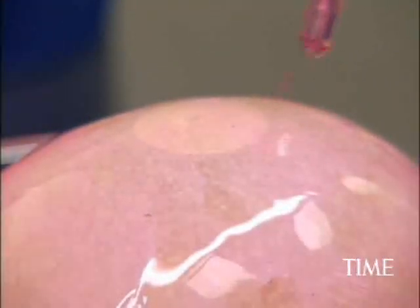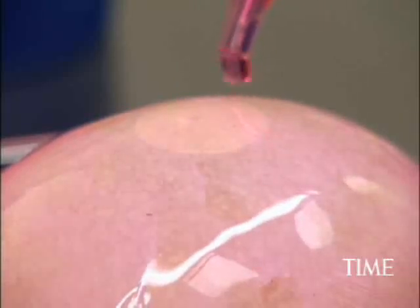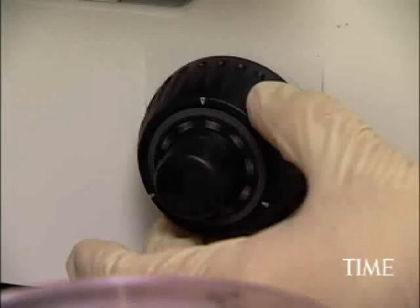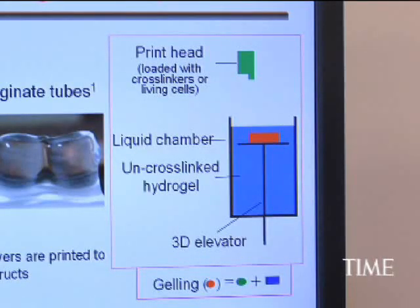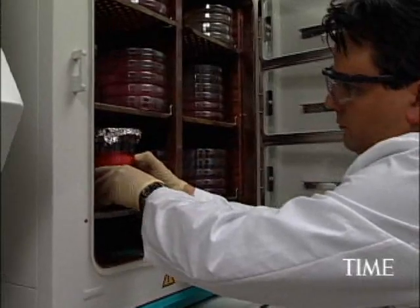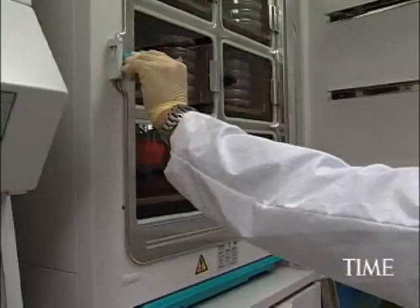And once he does that, he has to make sure that the cells, when they're put together, can function as a coherent whole and work like an organ. So it's a multi-step process, and it's taken him several decades to perfect the right procedures and to figure out the right growth factors needed to grow the cells, and then the right matrices around which he can shape these cells so that they can look like and function like an organ.